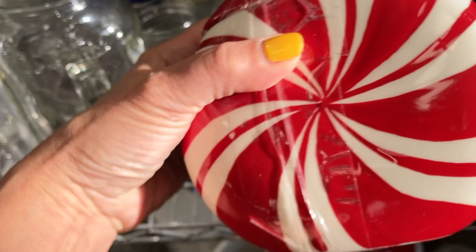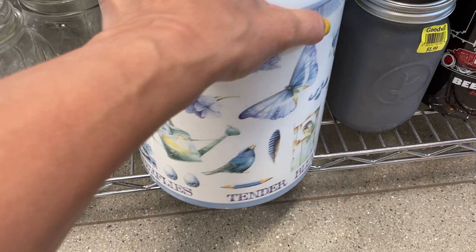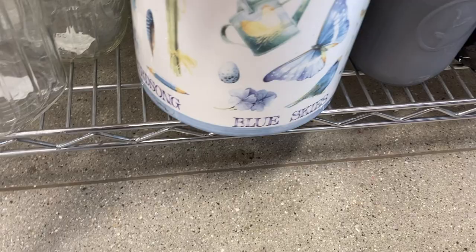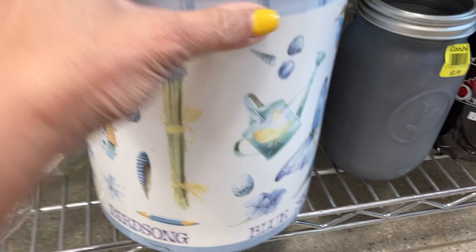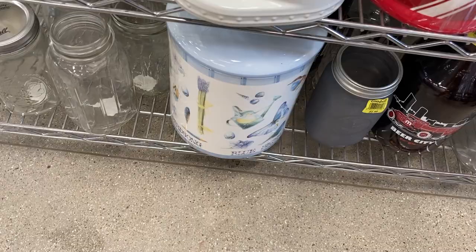Back on the shelf is a canister that has the shape and coloring of a piece of peppermint candy. Below it is a canister and I did recognize the style of artwork — this is Marjolein Bastin, who did a lot of work for Hallmark back in the 80s and maybe the 90s. I really like her style of artwork and there's her signature, but the canister doesn't go for a whole lot, so I decided to leave it on the shelf.